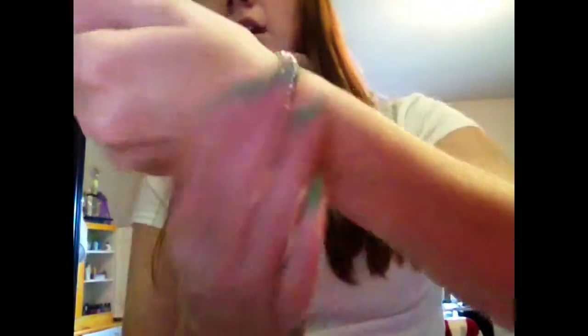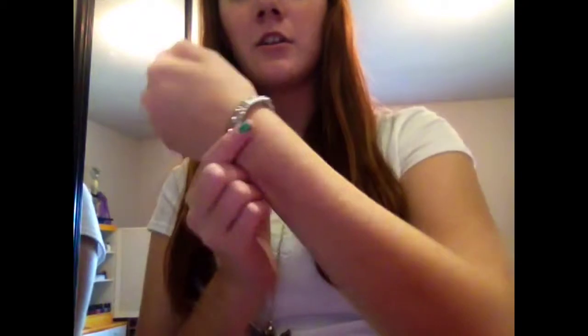And then for jewelry, I'm wearing this bracelet which is from American Eagle — I wear it all the time. And then my necklace is just this owl necklace which is from Kohl's and it's just super cute. And my nail polish is chipping, sorry about that. And I'm just wearing a white cami and a white t-shirt, and both of those are from Kohl's.